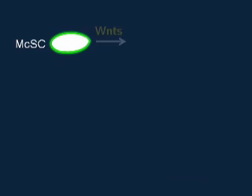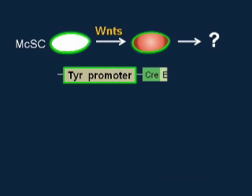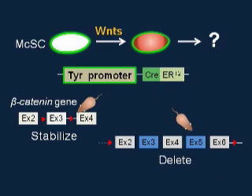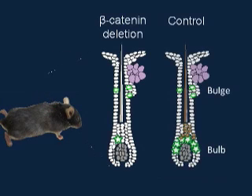What happens when Wnt signaling is activated in melanocyte stem cells? We used a melanocyte-specific promoter to either stabilize or delete beta-catenin in melanocyte stem cells. We found that without Wnt beta-catenin signaling, mice produce gray hairs, as melanocyte stem cells could not proliferate enough. They could not produce mature melanocytes and could not produce pigment, showing that Wnt beta-catenin signaling is essential for melanocyte stem cell differentiation.